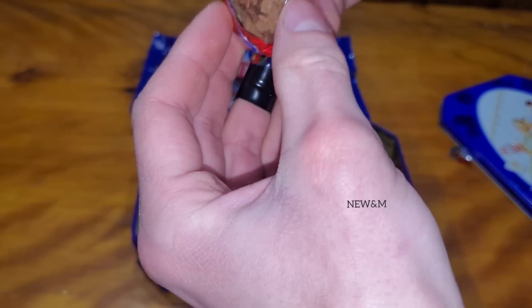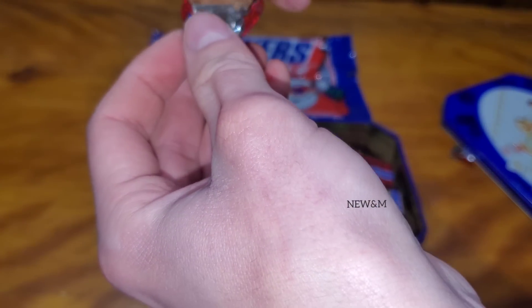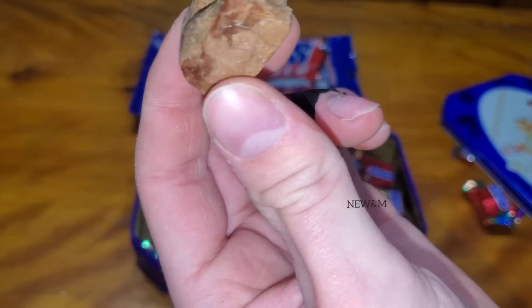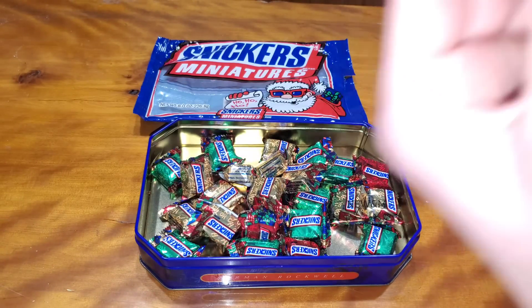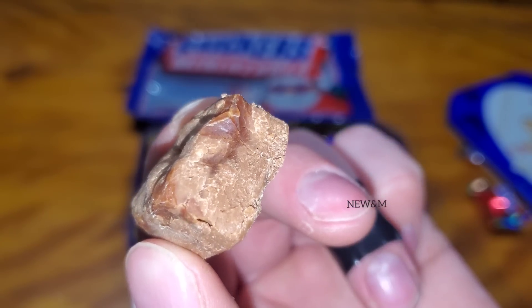As expected, they are lighter in color than they're supposed to be, as the chocolate oxidizes and turns white. Take a look at that — turning white, as expected. It smells pretty normal, but it's on the fringe of going rancid.